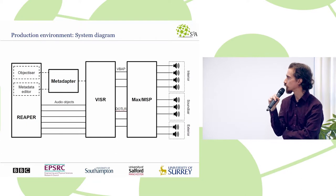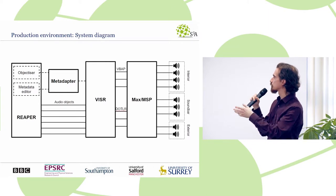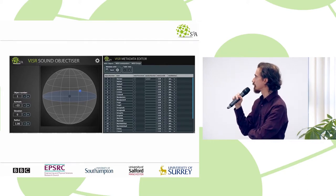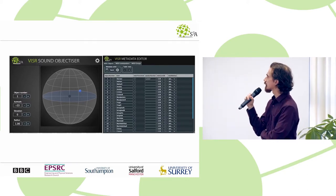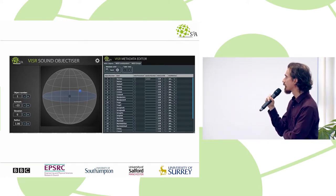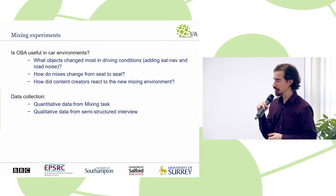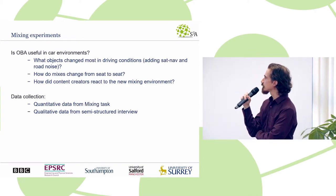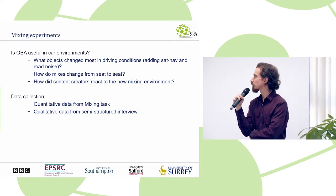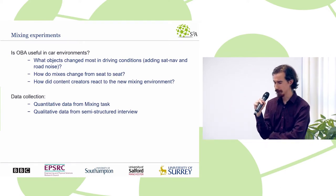A quick overview of the system we used: participants were controlling Reaper as a digital audio workstation, and we built together patches in Max MSP to drive the system. They were mixing the Turning Forest and a few other scenes, and they had control over the position and volume of all audio objects. They had a choice between panning in the spherical sense, as Jack Bond is used, and also routing to any individual driver or loudspeaker in the car. We wanted to see what they would do in the different conditions — when moving from seat to seat, when driving and not driving — and we had an interview afterwards to gather their thoughts on the process.